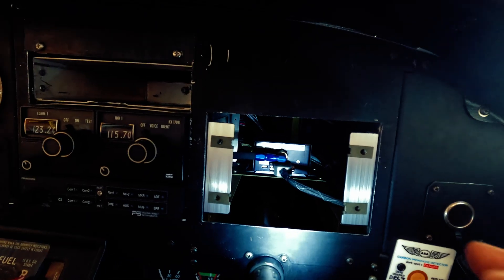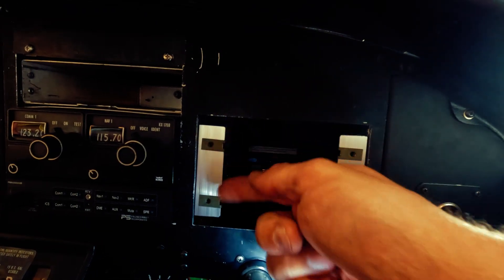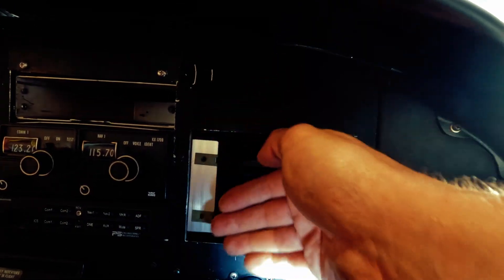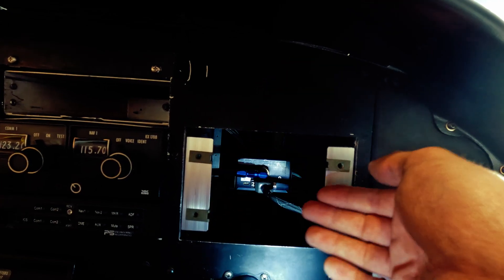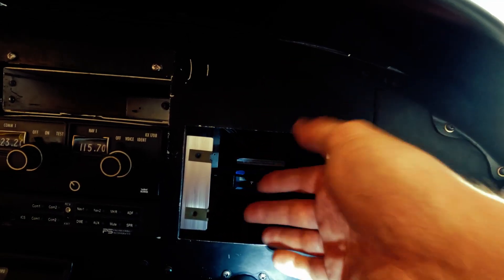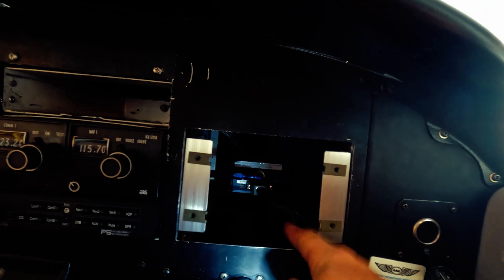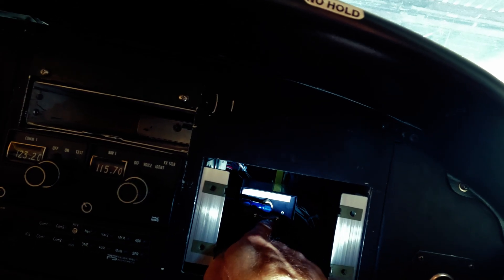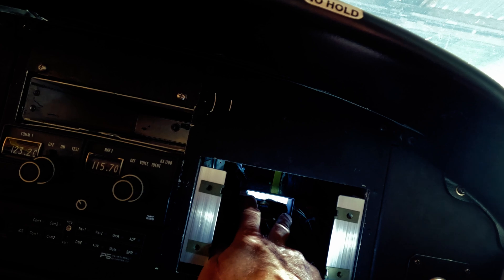The altitude encoder was also easy to access. I had to take this panel off — only four screws — to access the encoder behind it. Some people have a radio here but in my case I just have a block-off plate, and behind there is just a big void, so getting to the altitude encoder is nice and easy. I've got a static line to disconnect, a wire connector, and the mounting screws, and then the whole thing comes out.